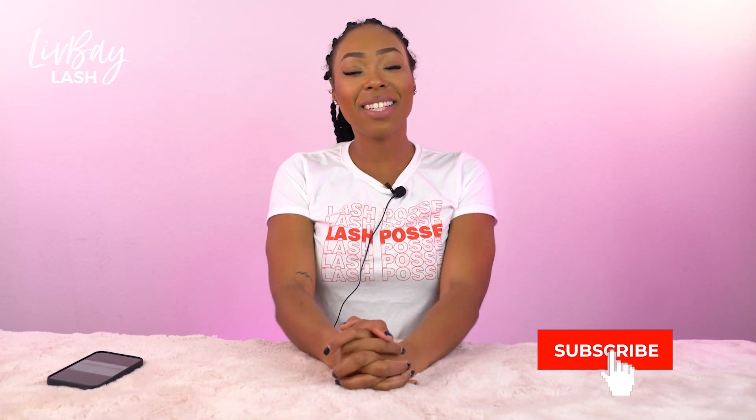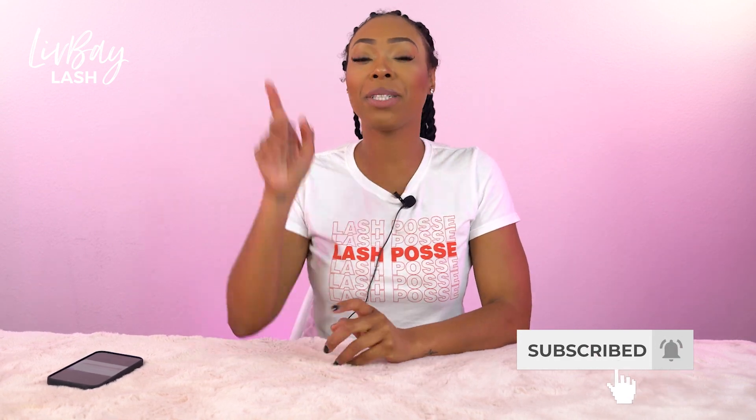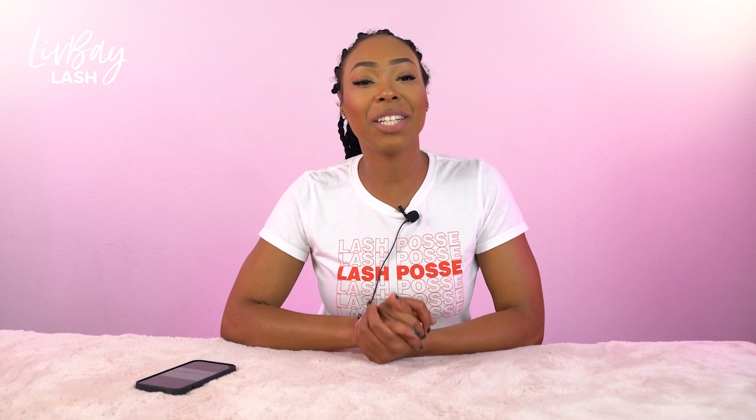Hey guys, my name is Angelica Mack and I have been doing lashes for five and a half years. This channel is dedicated to all things lashes and beauty, and if you haven't already, please push below to subscribe to our channel. In today's video, we're going to be talking about the four different mistakes that could be affecting your lash retention.